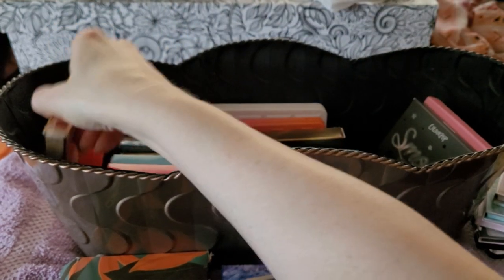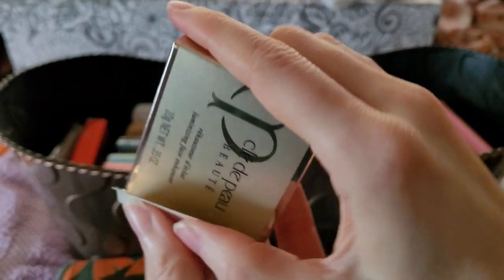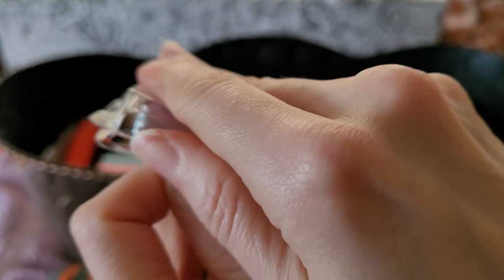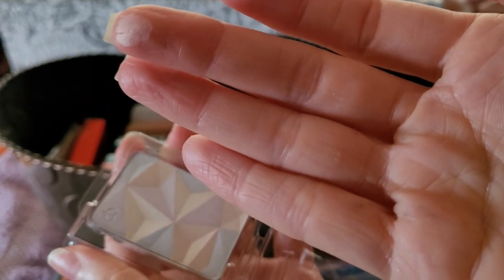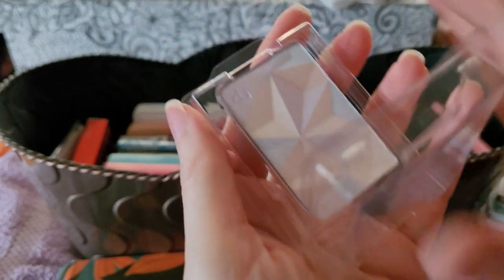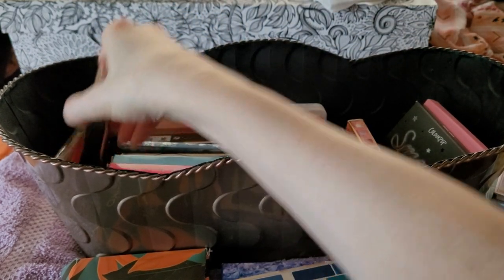I got this for really cheap because some place in New York City went under and got rid of everything, so it was basically nothing. It's like an illuminator — I'm not really sure what it does but it's pretty. It's just a bit much maybe. We can experiment with this, it'll be fun.